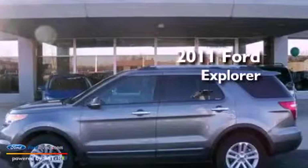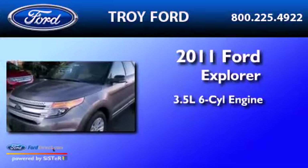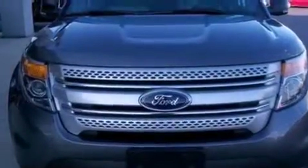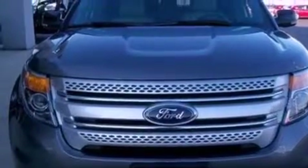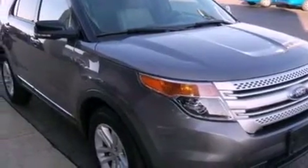This is a 2011 Ford Explorer. It has a 3.5 liter 6-cylinder engine and an automatic transmission. Its top features include a low tire pressure indicator, traction control and stability control systems, big 18-inch wheels, and satellite radio.